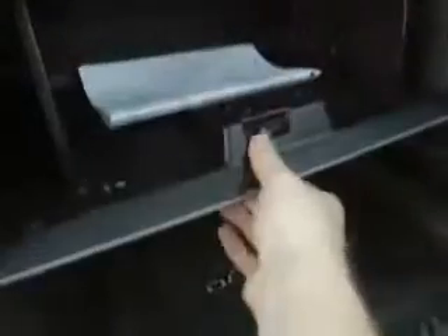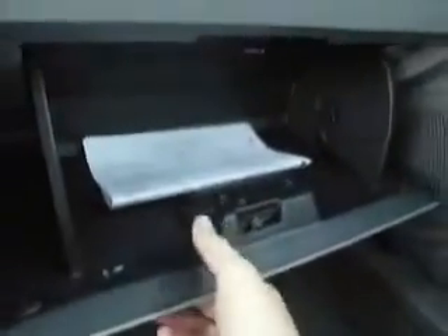Speaking of cool features — check this out. You have a little chill zone, which is a drink cooler that runs off the bypass from your air conditioner. It's not going to chill a warm drink, but if you've got something cold and put it in there, it'll stay nice and cool. And here's your regular-size glove box — actually a little bit bigger than normal.